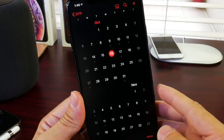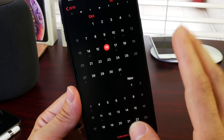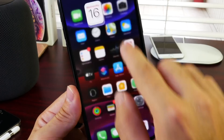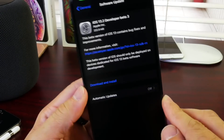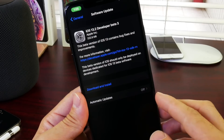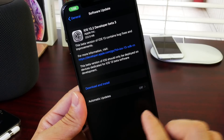We can anticipate iOS 13.2 to be officially released to everyone worldwide. I'm expecting this to be released the first week of November — that's when we could see the iOS 13.2 official final build release to everyone. Apple is ramping up production, things are a lot smoother now, and this software also brings a ton of improvements.